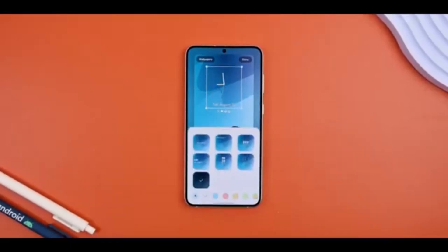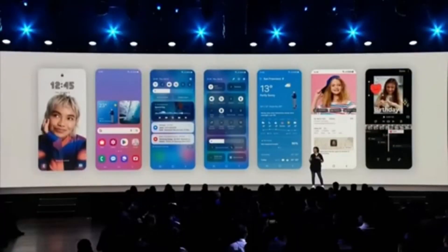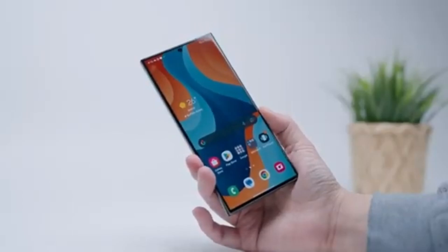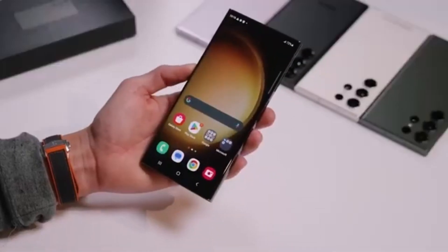Samsung has started rolling out its One UI 7 update this month, and it's bringing a bunch of new features to Galaxy devices. The update promises smoother animations, smarter AI tools, and even stronger security for your devices. Sounds exciting, right?